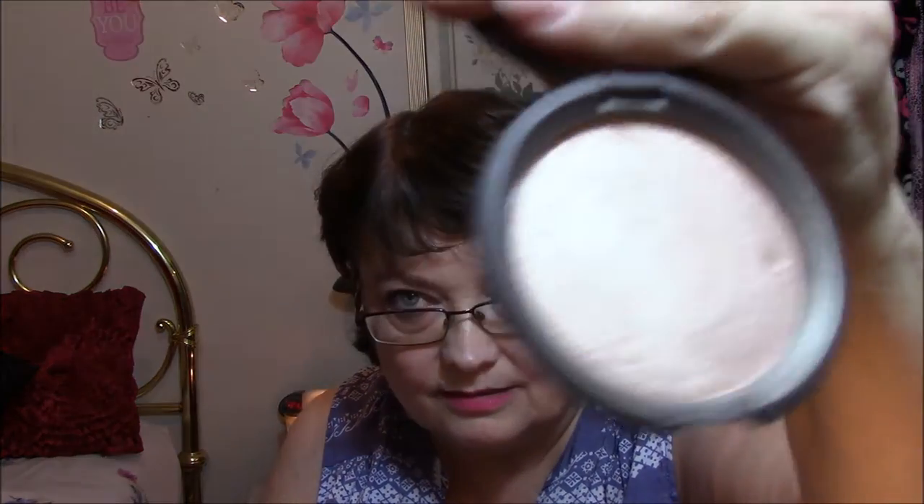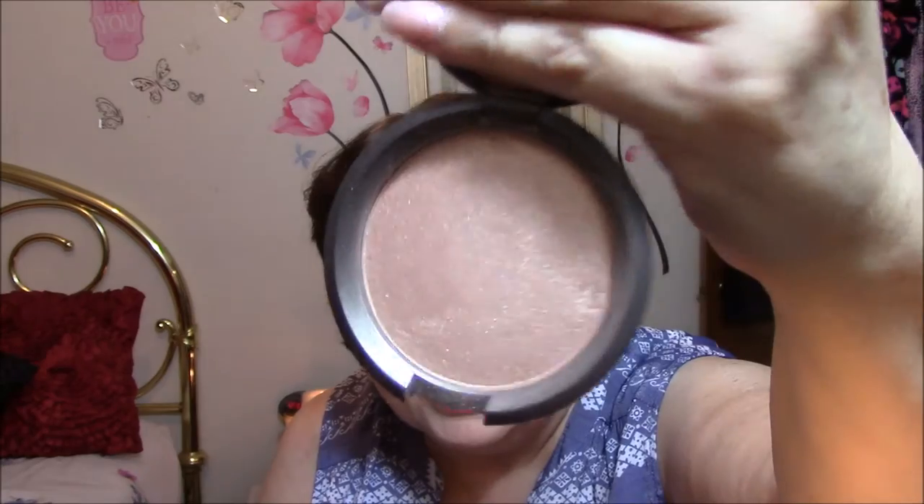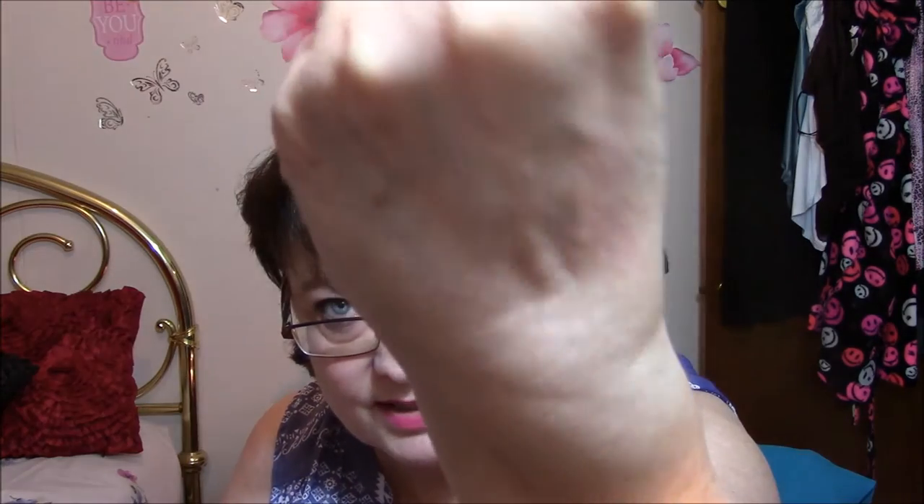The next thing I got is something I have been coveting forever — it is Becca Opal. It is used, as you can see, but there is still a lot in there. It is so pretty. I have it on my cheeks, on my Cupid's bow, and down my nose. Just so beautiful. I don't know if you'll be able to see that in this light, but anyway that is my first haul.